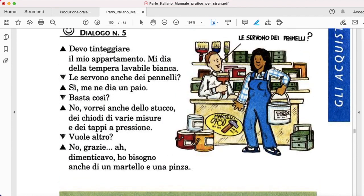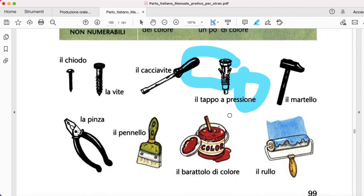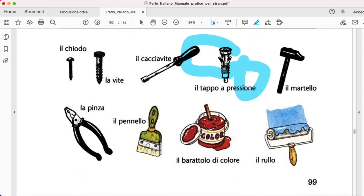And then, vuole altro? No, grazie. Dimenticavo — was almost forgetting. I also need martello — hammer — and una pinza — pliers. This is a nice, interesting dialogue. It's always useful to know some nouns, specifically il pennello, because this one could be used for other things, il rullo, il barattolo di colore, il martello, and il chiodo.